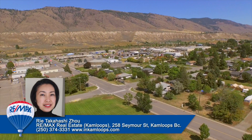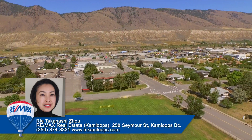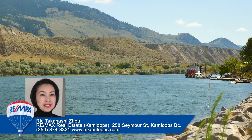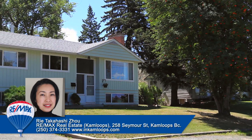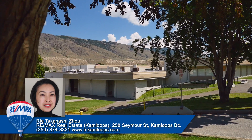Located five minutes east from the downtown core along the East Trans-Canada Highway is the family-friendly neighborhood of Valley View. Nestled between the South Thompson River to the north, Juniper Ridge to the south, and the downtown core to the west, Valley View features gently rolling tree-lined streets, excellent public schools, and a strong sense of community spirit.